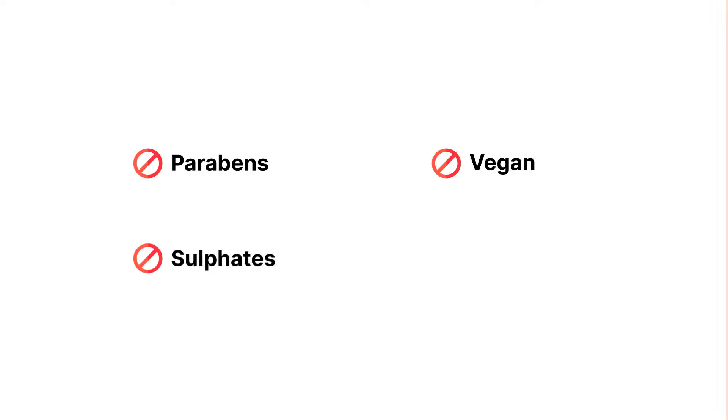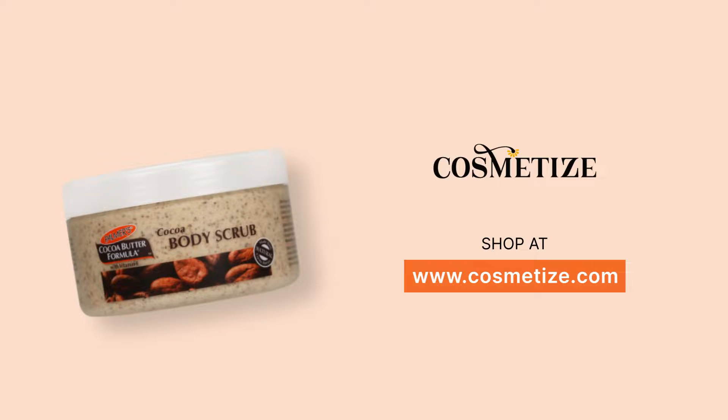This product has no parabens or sulfates and is not suitable for vegans. Find many Palmer's products at Cosmetics UK.